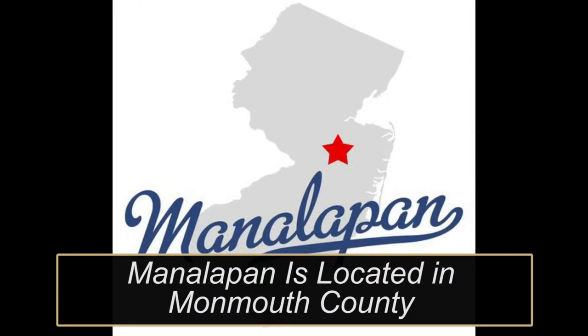Manalapan is located in Monmouth County and there are a little over 40,000 residents. You can break Manalapan down into really three sections: Northern Manalapan, Southern Manalapan, and Englishtown. They all share the same zip code, which is 07726. Englishtown is its own municipality, and you will find that homes there are at a lower price and taxes are lower than in either Southern or Northern Manalapan.